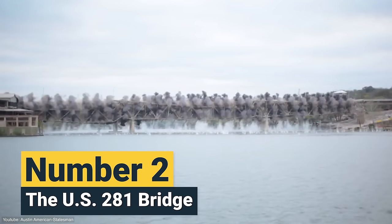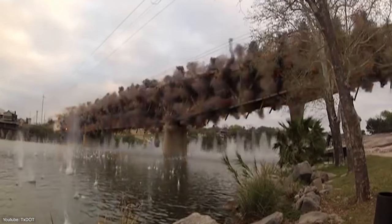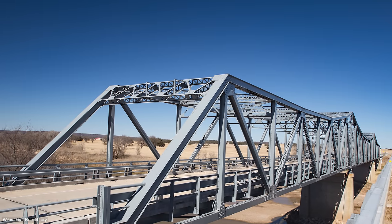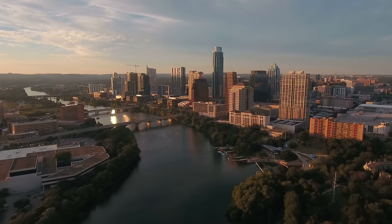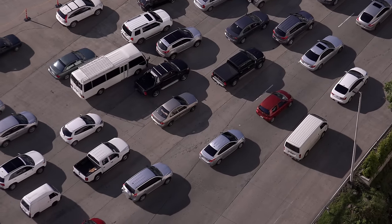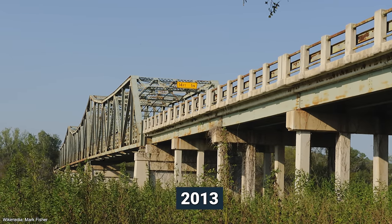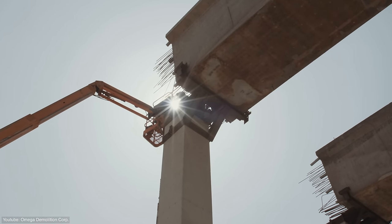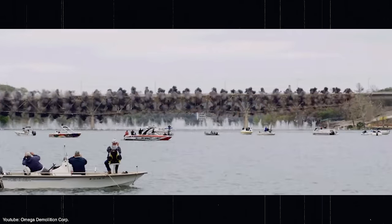Number 2: the US 281 Bridge. Over in the state of Texas, the US 281 Bridge's demolition saw a new purpose for the scrap metal that is usually discarded in cases like this one. Constructed in 1936, the bridge served as one of the major crossings over the Colorado River. But by the early 2000s, it was proving to be too old and narrow for the increasing number of vehicles that passed through it. By 2013, the state of Texas decided to tear the bridge down to save valuable time finishing construction of a new replacement. At the countdown, a series of explosives placed on the supporting beams sent the entire structure crashing down into the Colorado in one go.